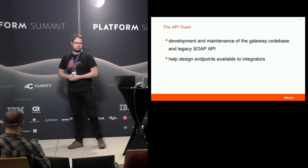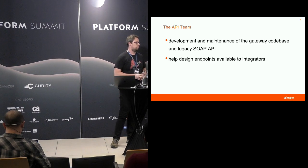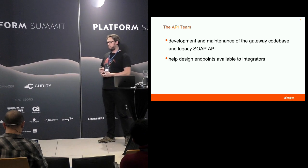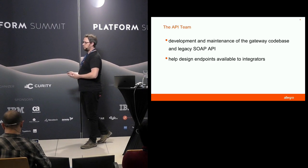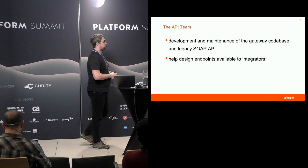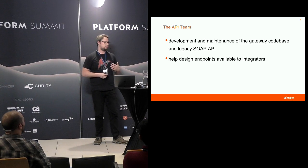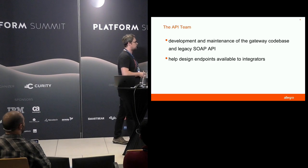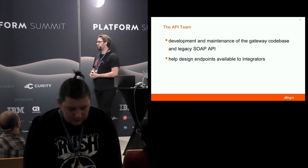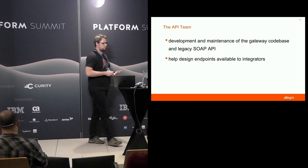I'm part of the API team, and our team serves two main purposes in our company. We develop and maintain the API gateways — both SOAP and REST. We also serve as a help for the other developer teams in designing the resources they want to expose through the APIs, either to integrators or to our own front ends or mobile apps. We help them design the models, paths used, and stuff like that.